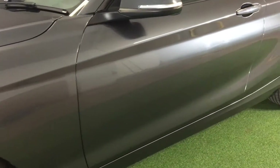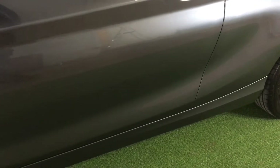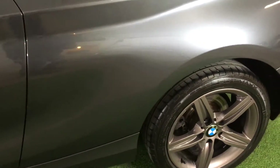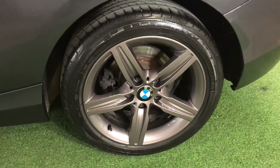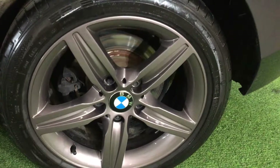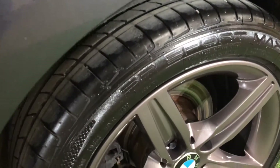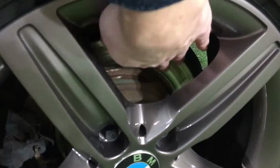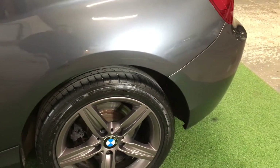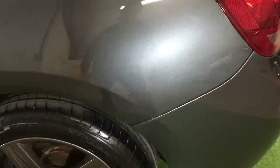Moving further down the nearside, all in good condition. Arriving at our second alloy — unmarked, just refurbished, with a matching Dunlop tyre with plenty of tread remaining. And a very very light lipping on that brake disc, so again lots and lots of life left in the brakes.